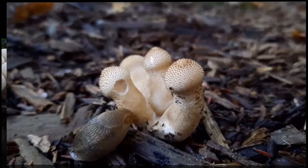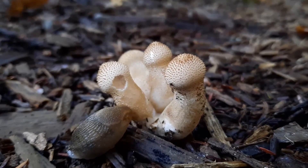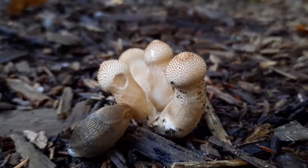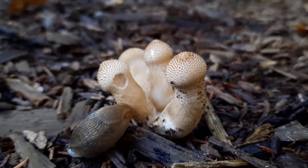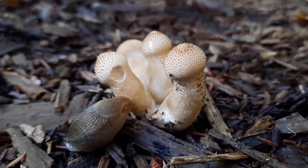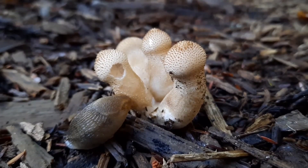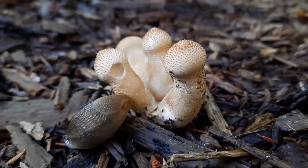I found some young growth of the gem-studded puffball and it looks like a slug is quite enjoying itself. When they get a little bit bigger they will become pure white, and they're covered with conical spines. With maturity, those spines kind of break off a bit and they can leave a pattern of pits.